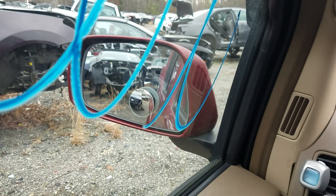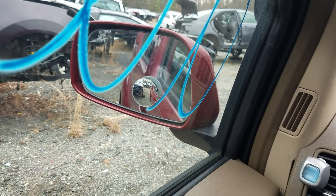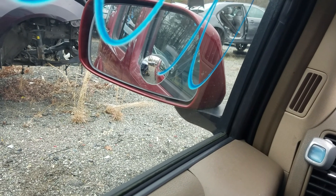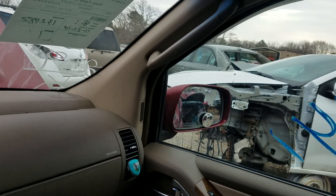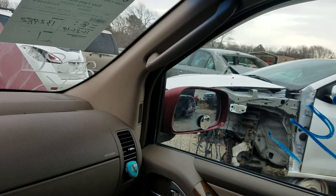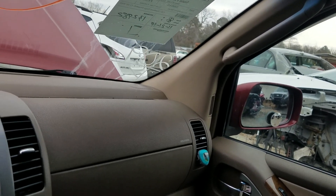Let's go ahead and test the mirrors. Driver's side front: goes down, comes in, goes up — but does not seem to want to go out. It'll roll in but it will not roll back out, so driver's side front mirror is no good. Passenger's side front: does pan out, pans down, but does not want to come back up. So neither mirror is fully functional here.